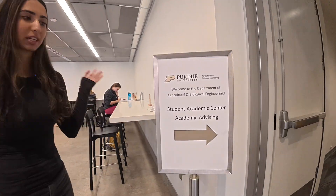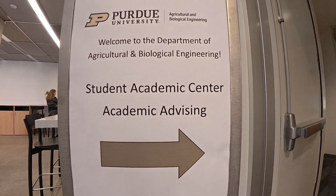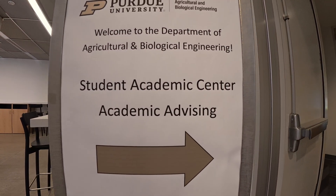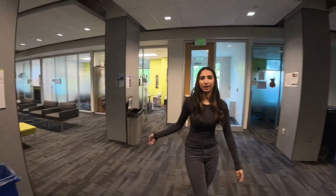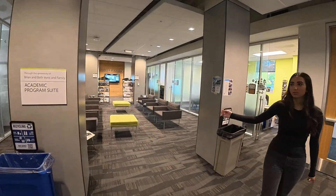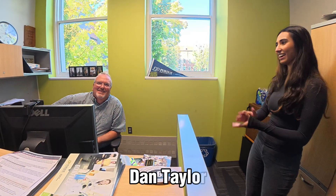So this is the student academic center where all my advisors are and where we schedule a bunch of classes. This is the academic program suite. We are in the academic advising area right now, and here is Dan Taylor. He's assistant to the department head, and he's going to tell you a little bit more about ABE. He recruits for people who are interested in ABE, so if you're interested, he's going to tell you about it.